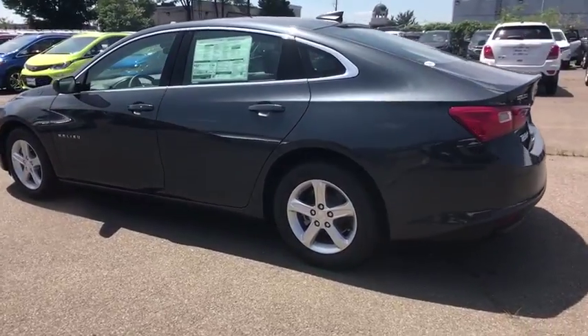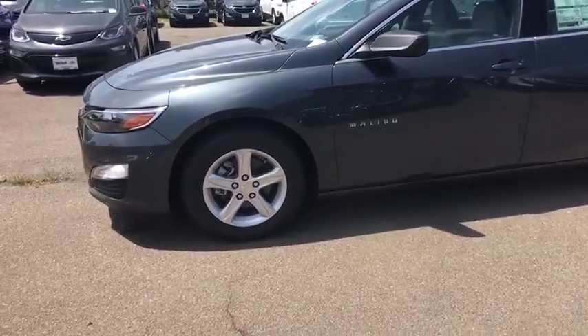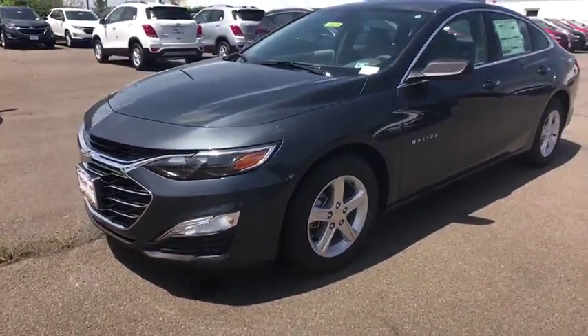Panic alarm, remote keyless entry, tachometer, brake assist, overhead console, driver vanity mirror, front reading lamps. Come see the car for yourself.